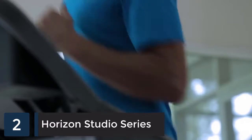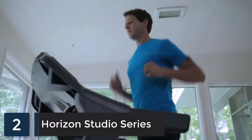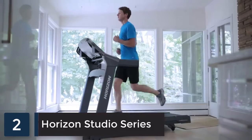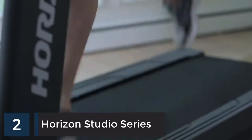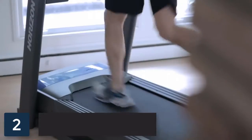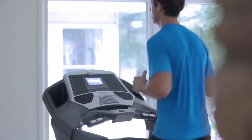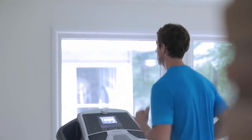At Horizon Fitness, they take your workout seriously, and it shows in their treadmills. Thoroughly tested to deliver great workouts with real results, Horizon treadmills feature sturdy frames with more welded parts and fewer connection points, making them stable at any speed. This design also simplifies assembly — you can have your treadmill up and running in less than 30 minutes.